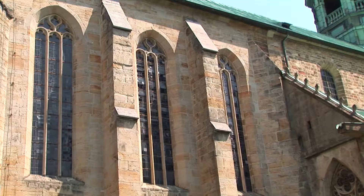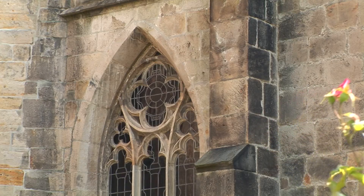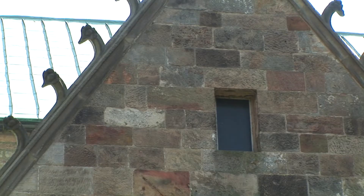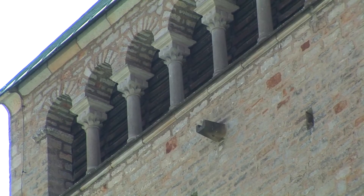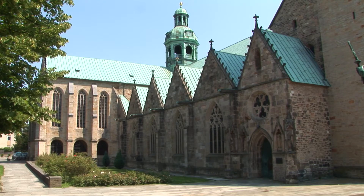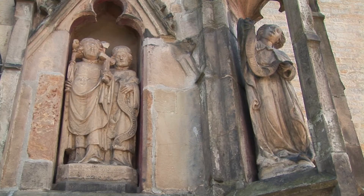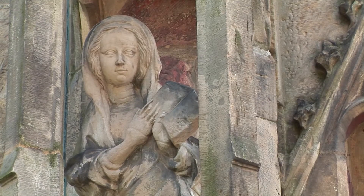It is a three-isle basilica with a crossing transept, choir bay, and east apse enclosed by a cloister. The octagonal crossing tower represents the era of the Prince Bishops of the 18th century. These two churches have been on the UNESCO World Heritage List since 1985. They are magnificent examples of Romanesque architecture and symbolize the creative power of Bishop Benward, after whom in Germany the Benwardenic period is named.